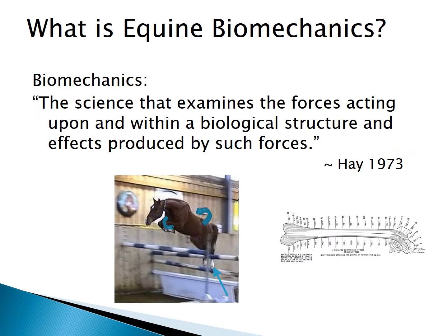Biomechanics means a lot of different things to a lot of people, but basically mechanics is the study of forces. So biomechanics is when forces are happening to living structures, and equine biomechanics is when we're applying those forces to horses. You can skip the word 'bio' if you want and just call it equine mechanics. Basically we're talking about the physics of the horse.